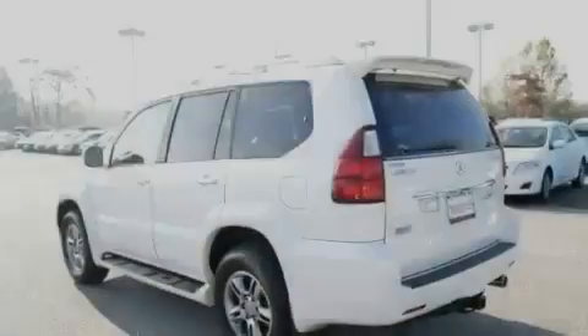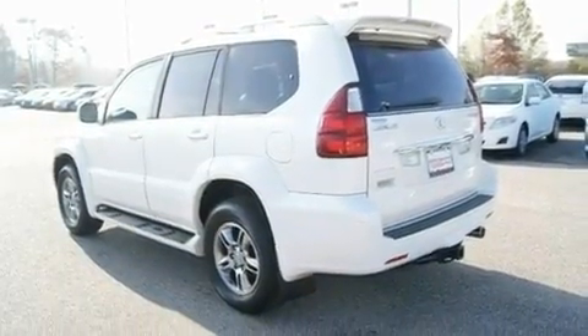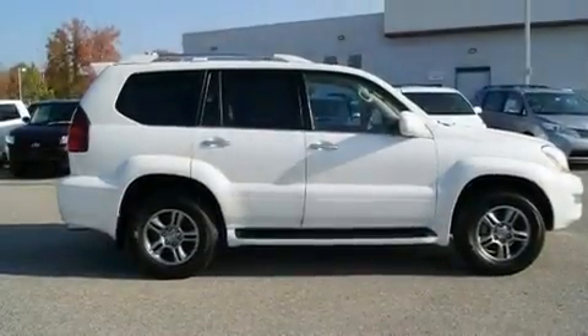It has a double wishbone independent front suspension, aluminum wheels, a low tire pressure indicator, cruise control, and this vehicle has fewer than 58,000 miles on the odometer.